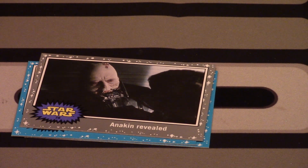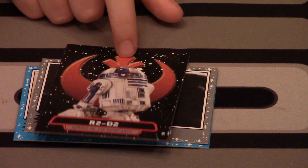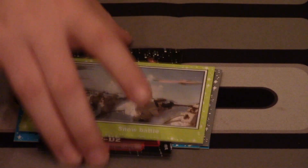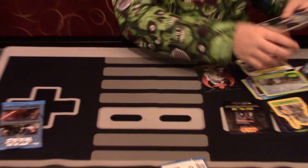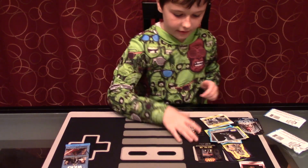R2-D2 — I thought that was a hat for a second, but wow, that is really cool. And 'Snow Battle,' number 47. Wow, these are some really cool cards. And this is a CD card.